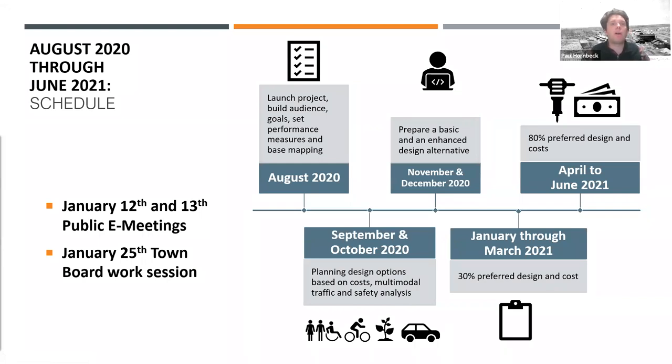We started this process back in August of launching these projects, having a website, and developing goals for the projects. Through September and October we developed some different design options and came up with a toolbox with different options that could be used, and we'll talk about that toolbox a little bit further on tonight.